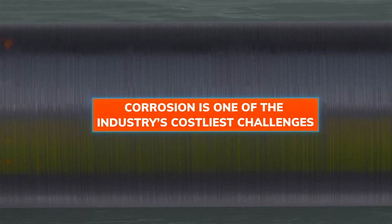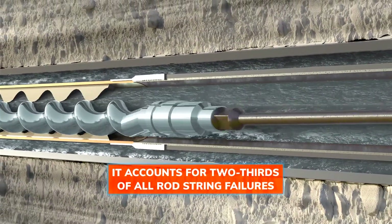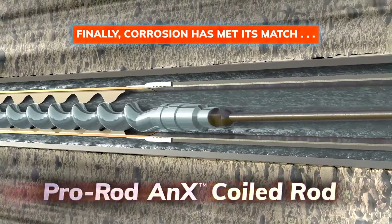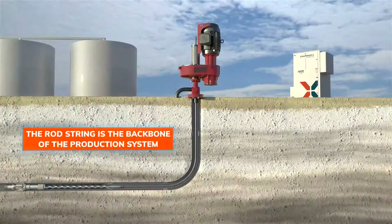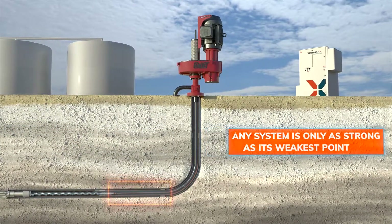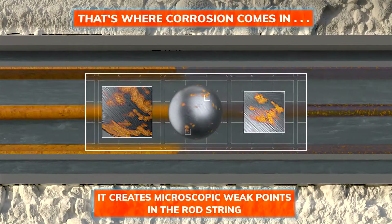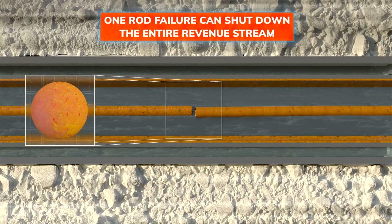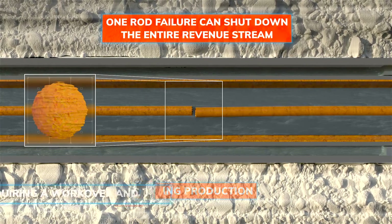Corrosion is one of the industry's costliest challenges — it accounts for two-thirds of all rod string failures. The rod string is the backbone of the production system, but any system is only as strong as its weakest point. That's where corrosion comes in: it creates microscopic weak points in the rod string, and one rod failure can shut down the entire revenue stream.